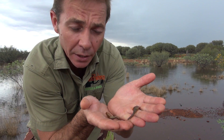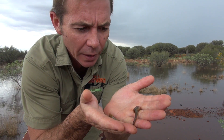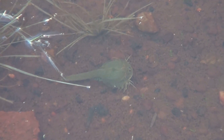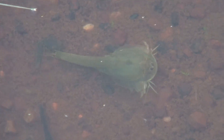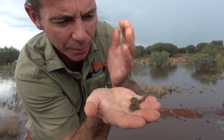They're an arthropod and a freshwater crustacean. The name triops — 'tri' meaning three and 'ops' meaning eye — because they've actually got three eyes. They've got a simple eye in the middle and then two other eyes either side. Prehistoric little critters, aren't they awesome.